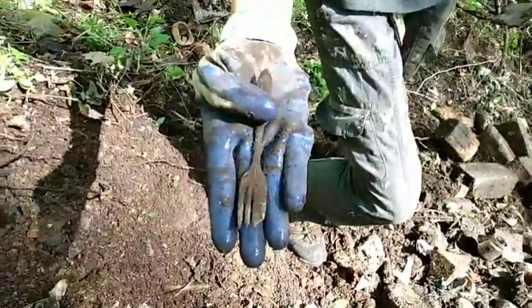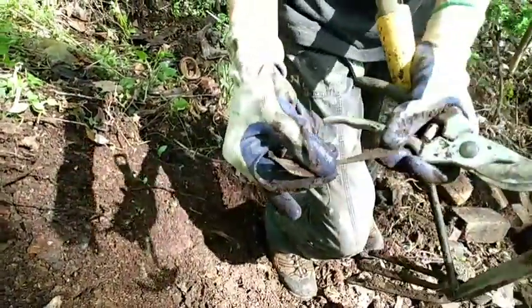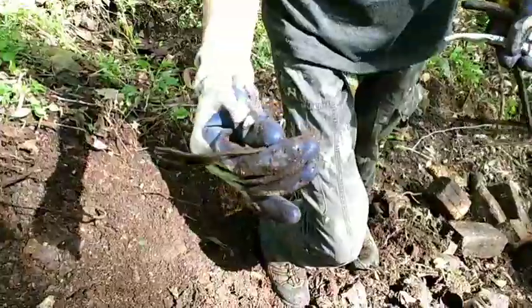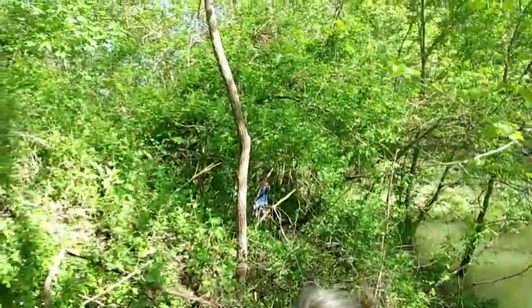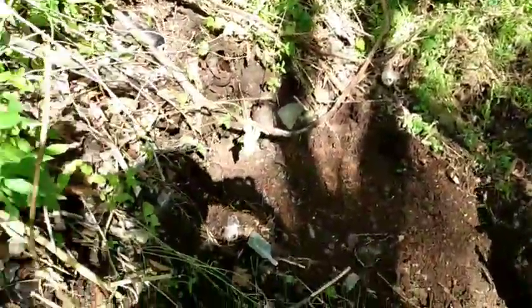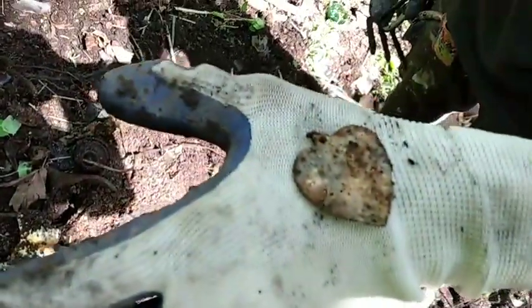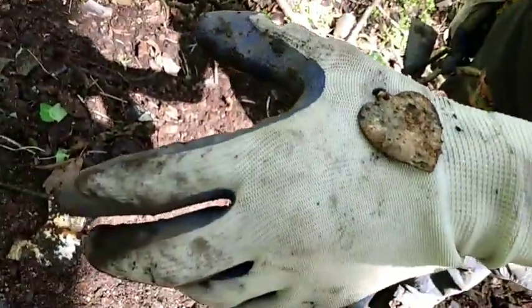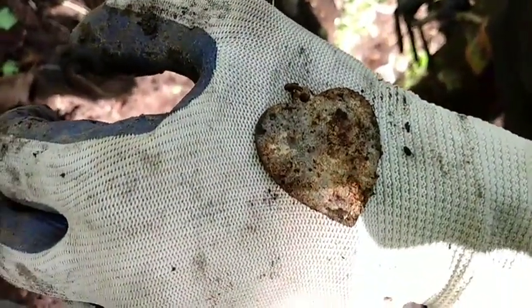We're back and Casey found a little tiny fork. We're gonna have to wait till we get home and clean it up and look at the maker's mark, but if there's anything good we'll let you guys know. And Casey also found a little heart necklace or dog tag or something - that's pretty sweet. We'll clean it up later and let you know what it says.